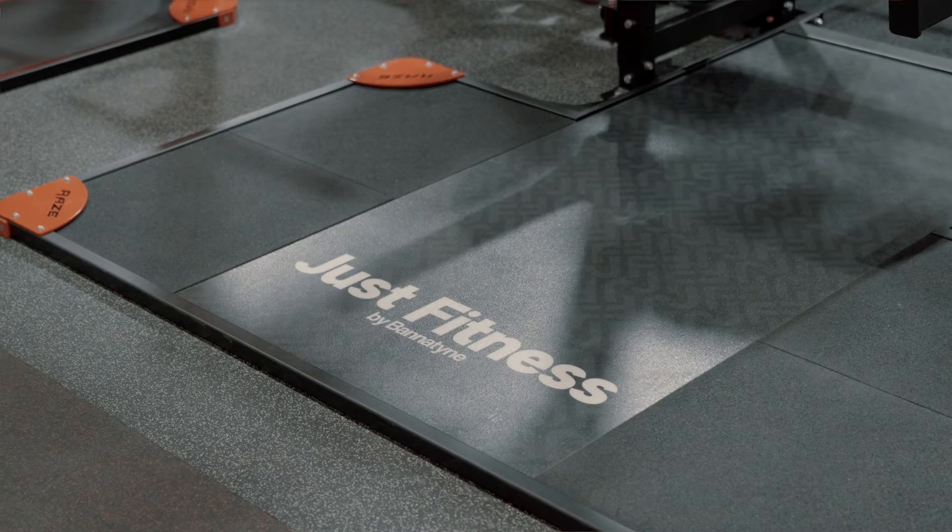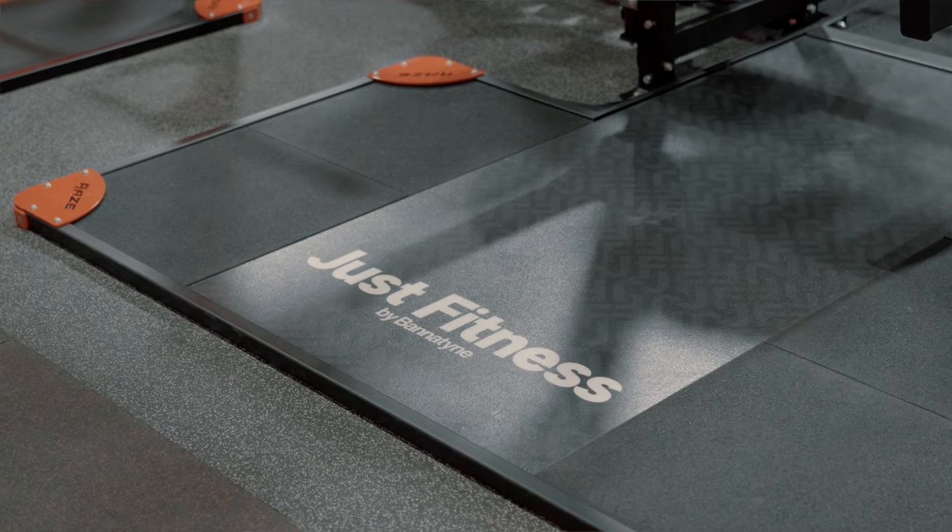Those snags were rectified very quickly, and the product looks great. We're a day before opening and we're really excited that the members are going to absolutely love what's on offer in here. It's thanks to the install going so well that we're able to achieve that with a day to spare.